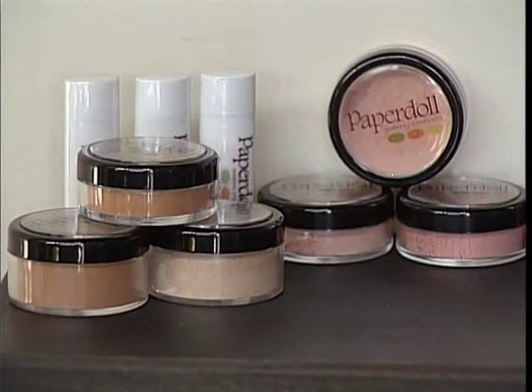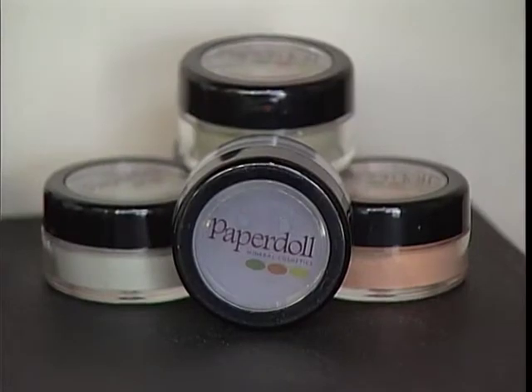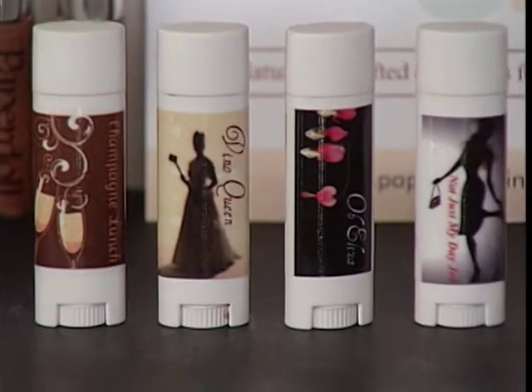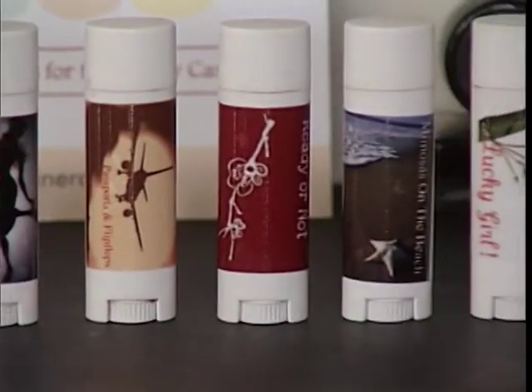My personal favorite is Vino Queen. So what is mineral makeup? It's cosmetics made from minerals from the earth, like mica and titanium — things that are reflective. Over the past couple of years, mineral makeup has become extremely popular, with estimated sales growing by 60% in 2009 alone.